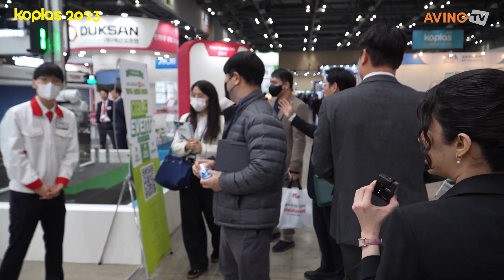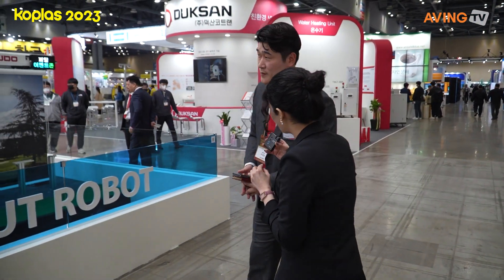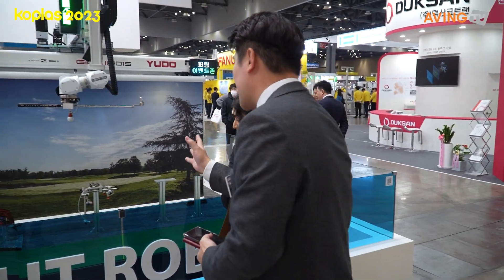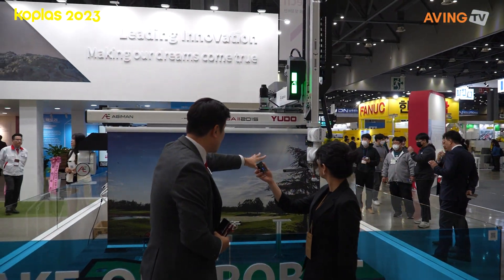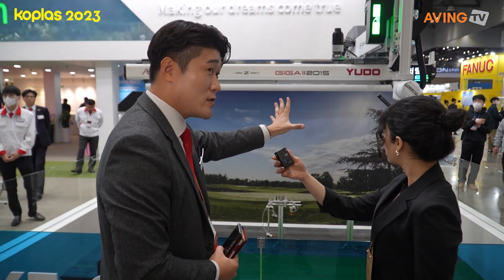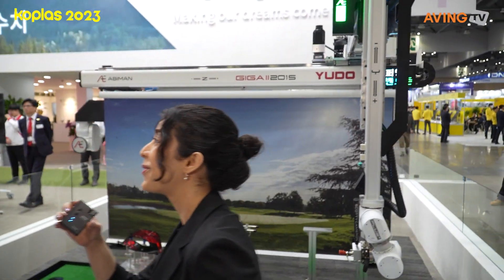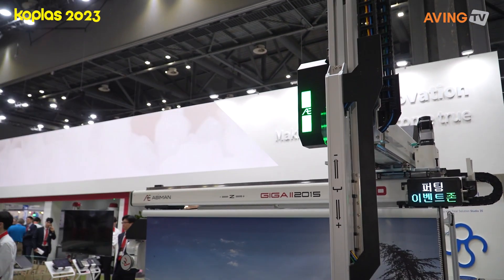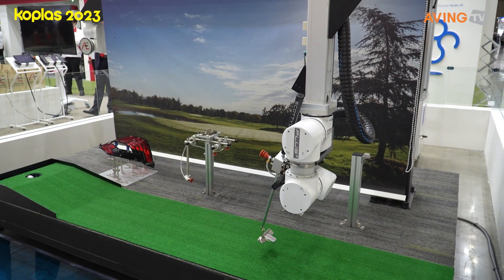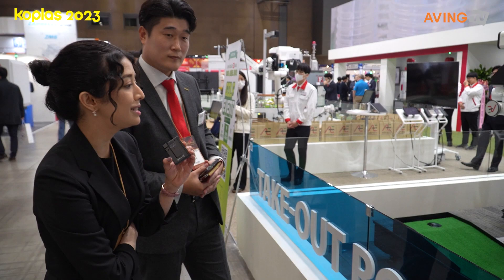This one should be a Cartesian robot. Plenty of these robots are here — this one is also a take-out robot. And this one has a 7-axis articulated robot. It's the first robot in the world with 7 axes, which is pretty interesting.